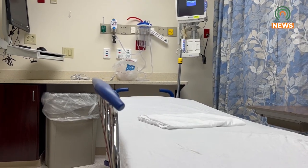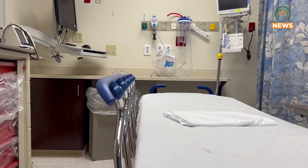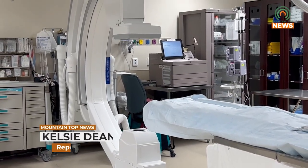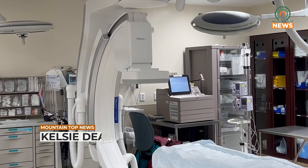Atrial fibrillation is a very common condition, and with an effective treatment option so close to home, those living with the condition will not have to go far to get the treatment they need. For Mountaintop News, I'm Kelsey Dean.